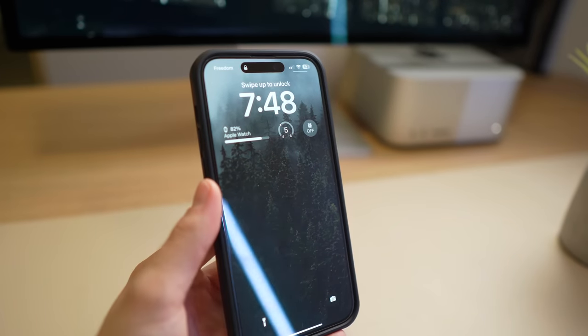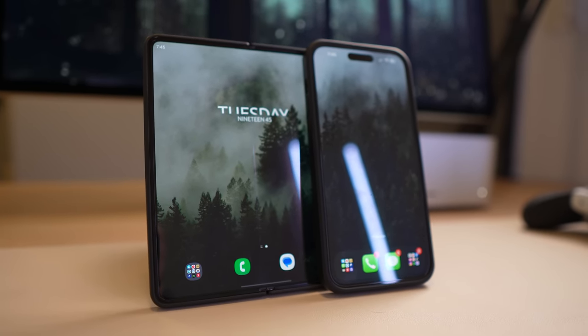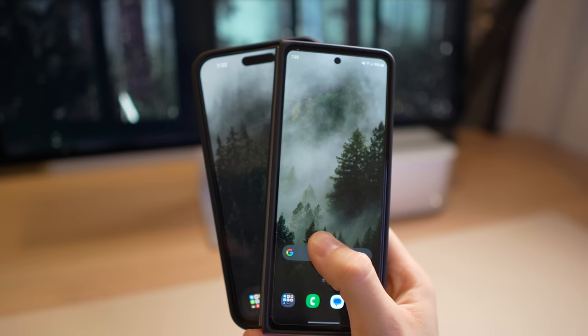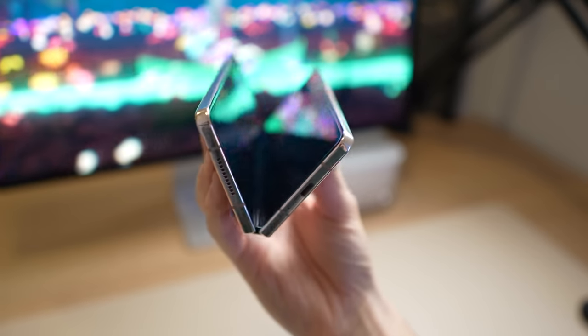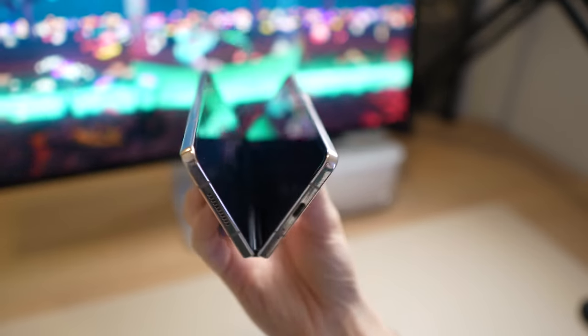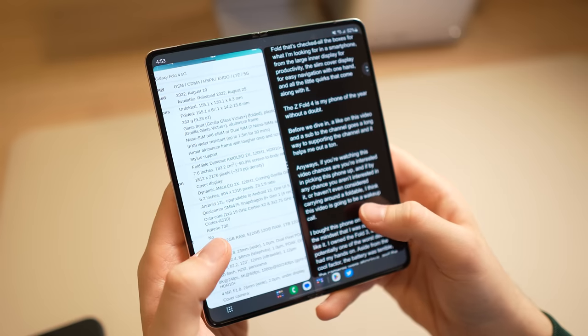I've been using both the iPhone 14 Pro Max and Samsung's Galaxy Z Fold 4, and today I wanted to give you some insight on whether you should consider either one of these phones, or if you're choosing between the two, which phone is the best fit for you. I've been a huge advocate for folding phones — the Z Fold 4 has really changed the way I think about and use my phone, giving me great productivity and a larger display for games and videos. Though the Fold isn't for everybody, and today I'm going to give you an unbiased look at both devices.